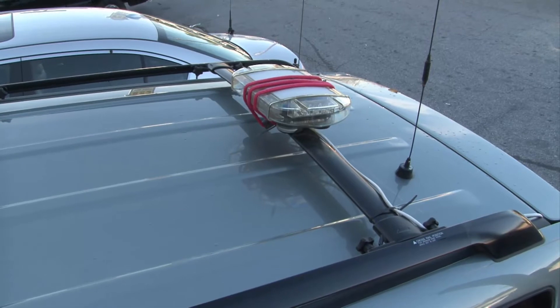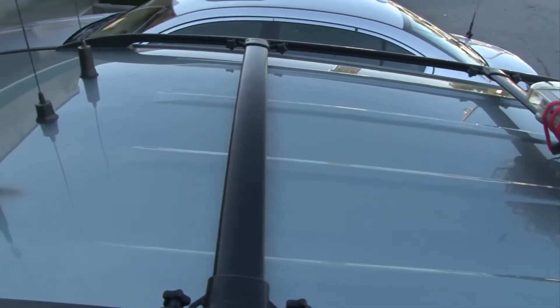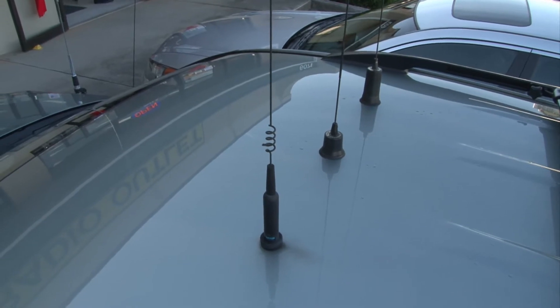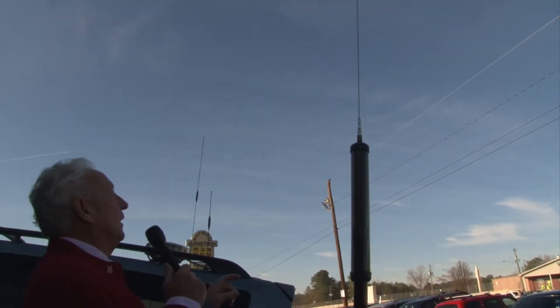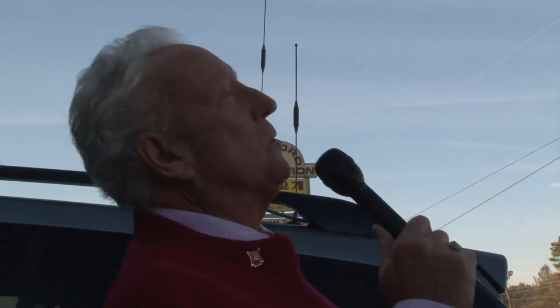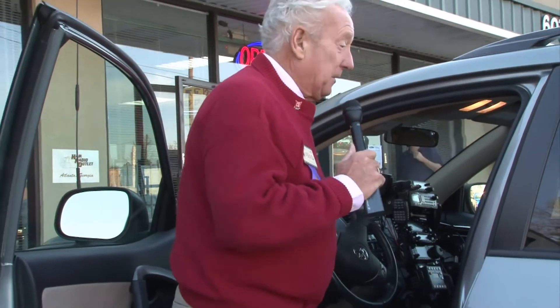He's punched holes in the top of his roof. So Ham Nation listeners and viewers, this is a real car. He's got a real loading coil. All he's missing is maybe the copper toilet bowl float at the tip of the antenna. But that's Gary for you — he is driving modest. But the inside of the car, you've got to see this.